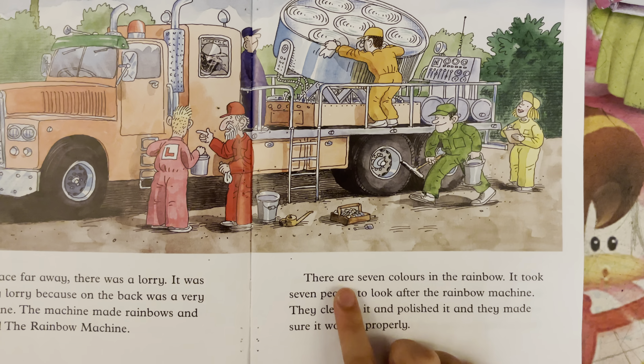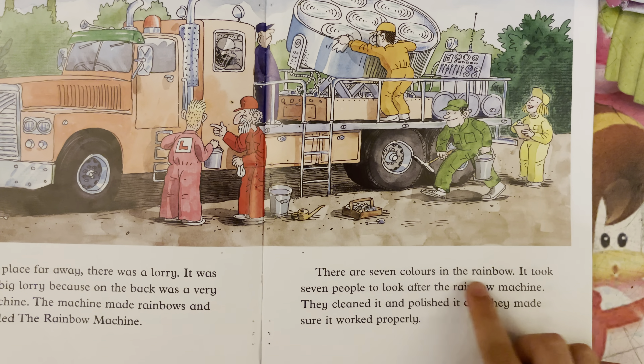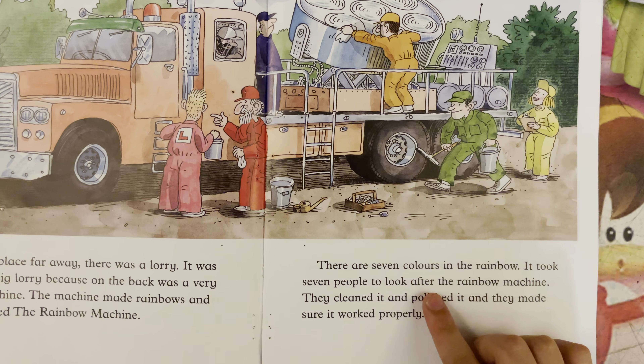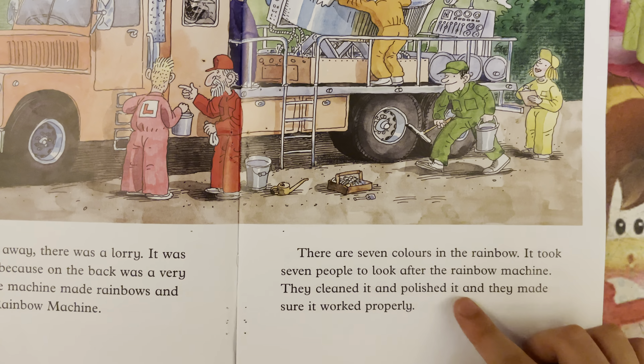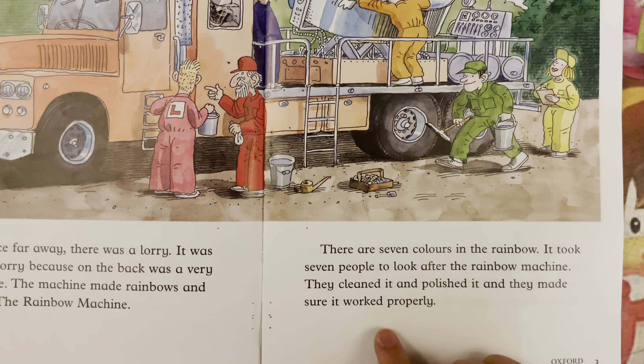There are 7 colors in the rainbow. It took 7 people to look after the rainbow machine. They cleaned it and polished it, and they made sure it worked properly.